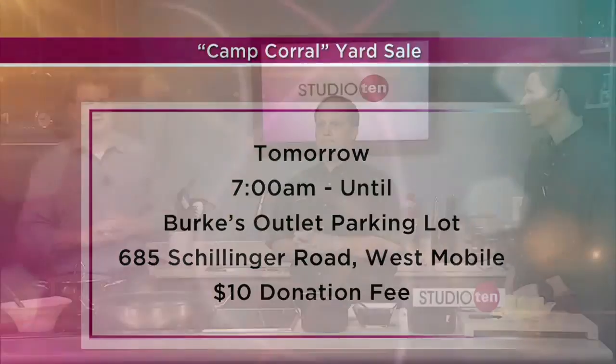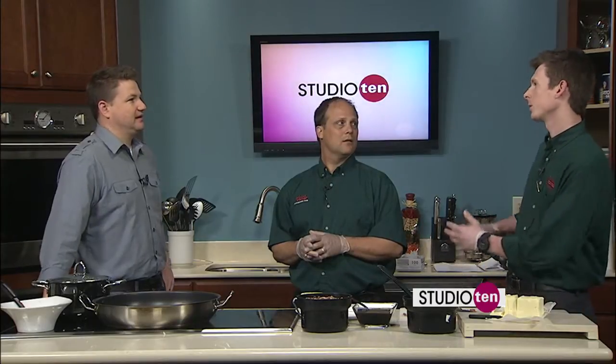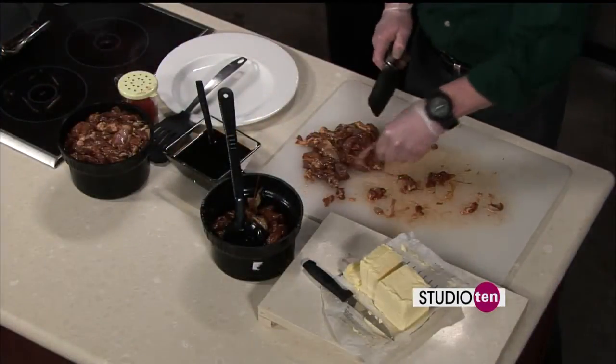It's a great experience. The brochure says 'have the week of your lives' on it. Tons of fun. If you're going out to this yard sale tomorrow, you can help benefit this. The yard sale is in the Burks Outlet parking lot. It's a $10 donation just to get a spot. That $10 will go to Camp Corral, and then whatever you make, you can keep or donate. You can bring your stuff out there — just $10 to get the spot. When we come back in just a little while, we're going to start cooking that chicken and let you know how it turns out.